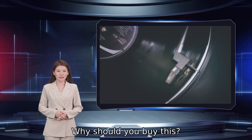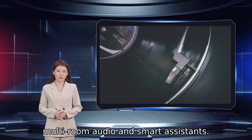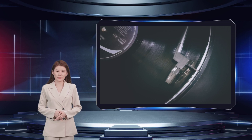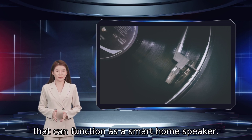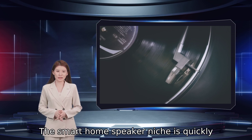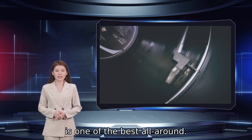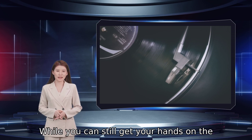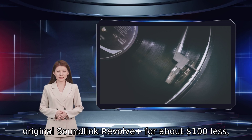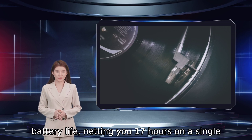Why should you buy this? It has a wide sound stage and support for multi-room audio and smart assistance. Who's it for? Anyone looking for a Bluetooth speaker that can function as a smart home speaker. Why we picked the Bose SoundLink Revolve Plus Series 2. The smart home speaker niche is quickly growing, and Bose's SoundLink Revolve Plus Series 2 is one of the best all-around. While you can still get your hands on the original SoundLink Revolve Plus for about $100 less, the latest iteration sees a decent boost in battery life, netting you 17 hours on a single charge as opposed to 13 hours.